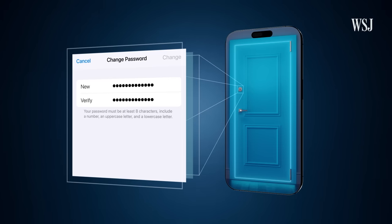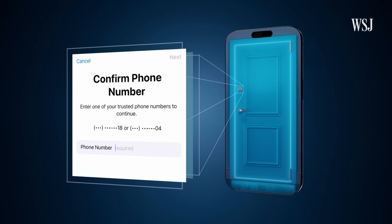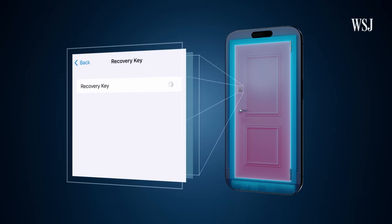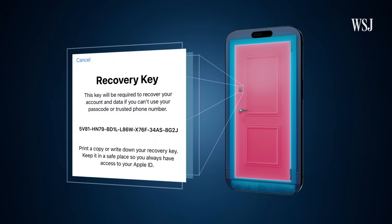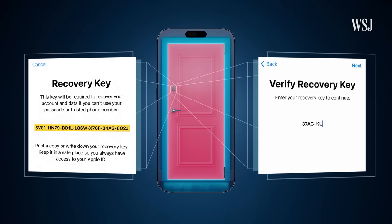If a victim wants to get back in, they go through account recovery — the old forgot-your-password reset process. Apple will ask for your trusted phone number. Provide that and a texted code, and you should be able to create a new password to unlock the front door. But many of these thieves put up more barriers — they change the trusted phone number and or create a recovery key. Under Settings, Apple ID, Password and Security, Account Recovery, you can turn on a recovery key, which creates a unique 28-character code. It is now needed to get to the step of changing your account password. If you don't have that code, Apple says you could be locked out of your account permanently.